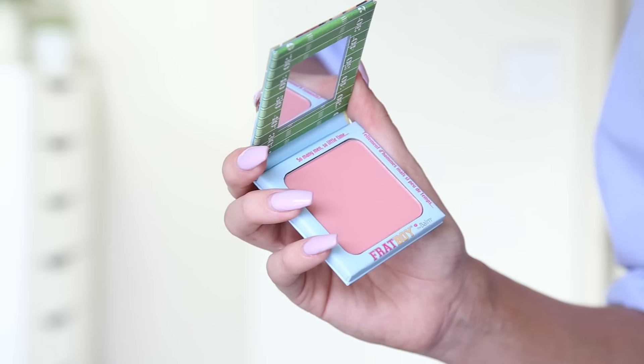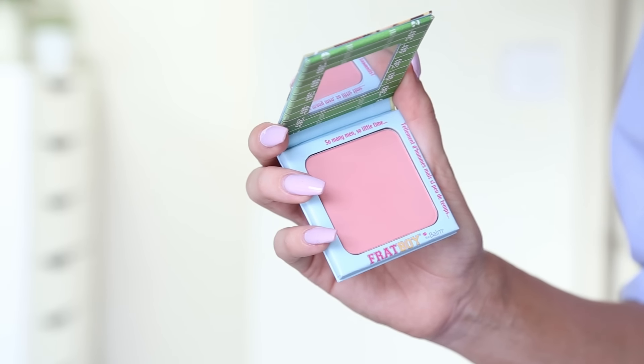Now I'm going to try the Frat Boy Blush from The Balm. The Balm very kindly sent me a bunch of products, so let me know if you guys want me to try any of them. I've got some of the matte hues liquid lipsticks, a couple of palettes, a highlight, and I've got the Mary Lou Luminiser which I've never ever tried. There's something a little bit special that I want to try today. There's a bunch of different things so let me know if you guys want like a semi full face of The Balm makeup.